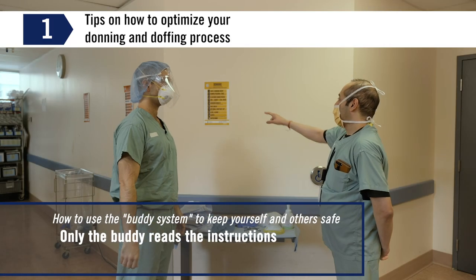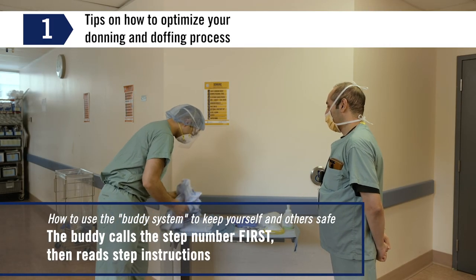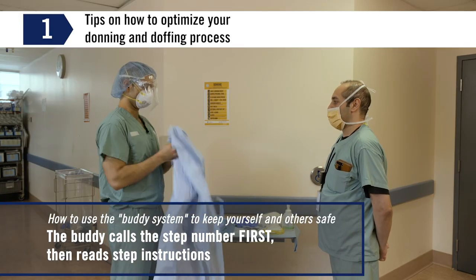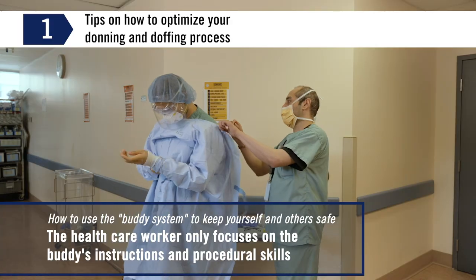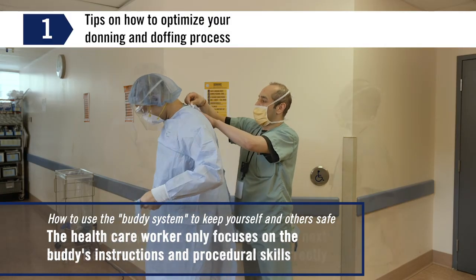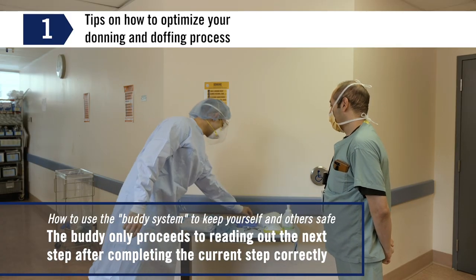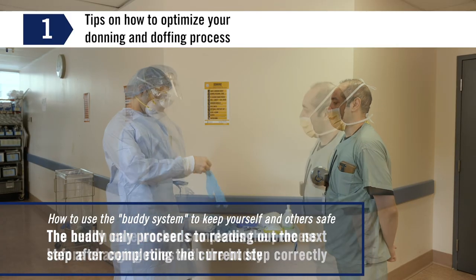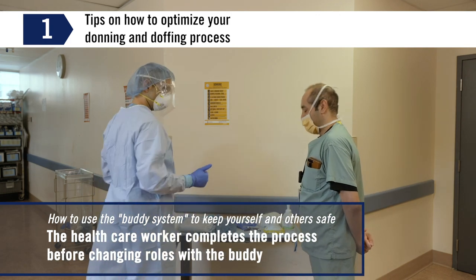The mechanics of the buddy system are that only the buddy reads the instructions. The buddy calls the step number first, then reads the step instructions. The healthcare worker only focuses on the buddy's instructions and procedural skills of donning or doffing. The buddy only proceeds to reading out the next step after completing the current step correctly. The healthcare worker completes the process before changing roles with the buddy.